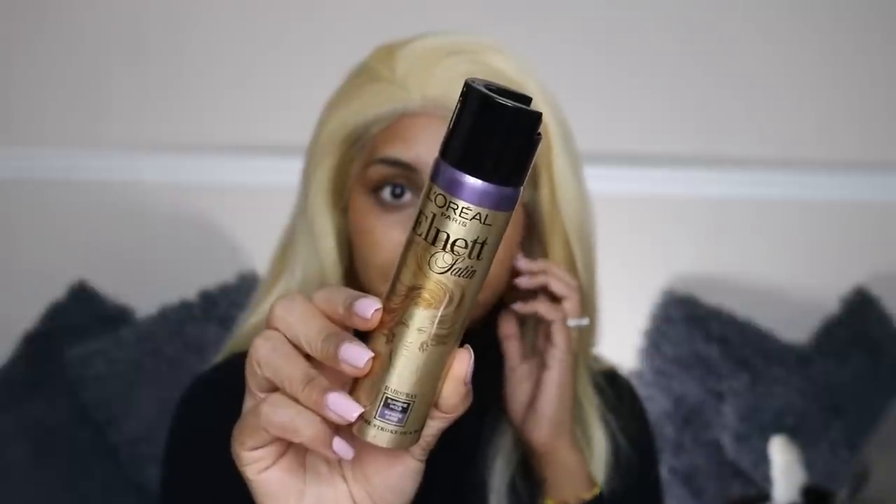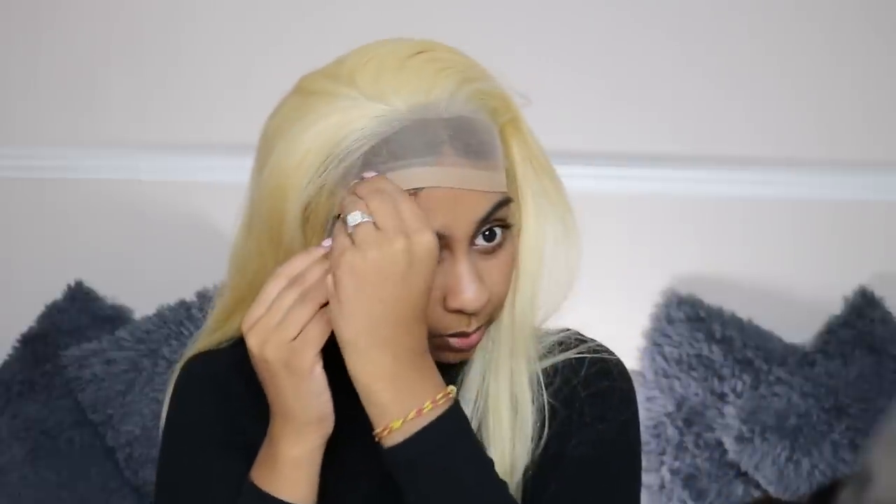To glue this you can use lash glue or hairspray. I'm gonna be using this Elnett Satin Hairspray by L'Oreal — the supreme hold — it kind of has a stick to it when it dries down. I can also use some clear lash glue. I've heard the Got2b hairspray is really good which is what I see a lot, but I just don't have it. I'm just gonna hide some of my hair that's peeking through.